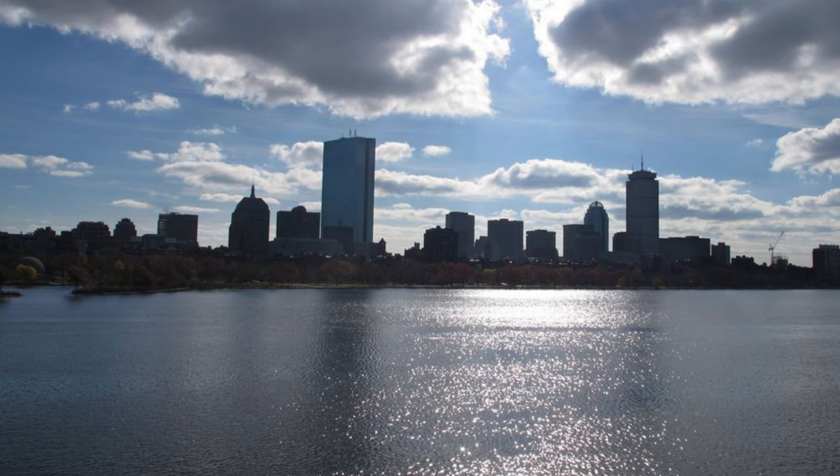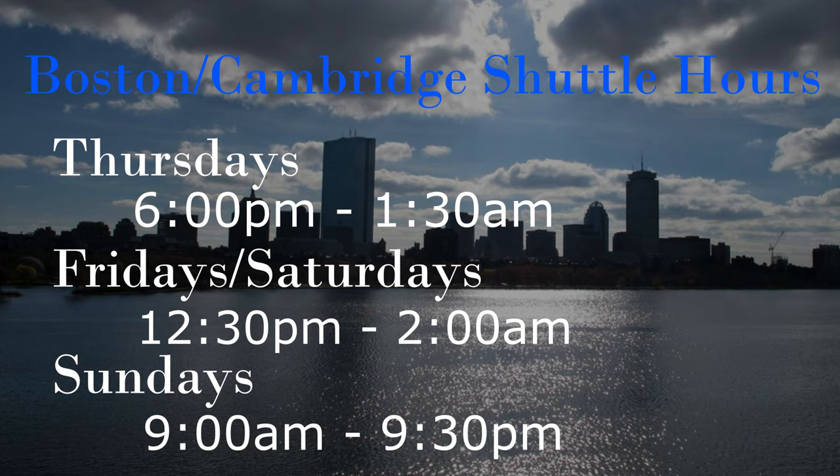The Boston-Cambridge Shuttle only runs Thursday through Sunday — on Thursday from 6pm to 1:30am, on Friday and Saturday from 12:30pm to 2am, and on Sundays from 9am to 9:30pm.